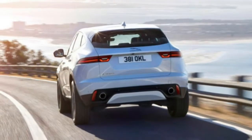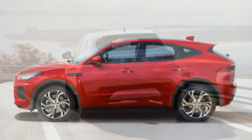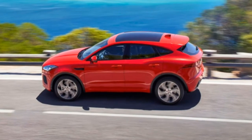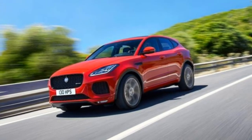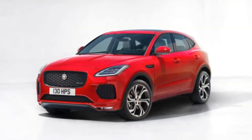Trim tested: Each vehicle typically is available in multiple versions which are fundamentally similar. This review is based on our first drive of the 2018 Jaguar E-Pace R-Dynamic HSE, Turbo 2.0L inline-4, 9-speed automatic, AWD.